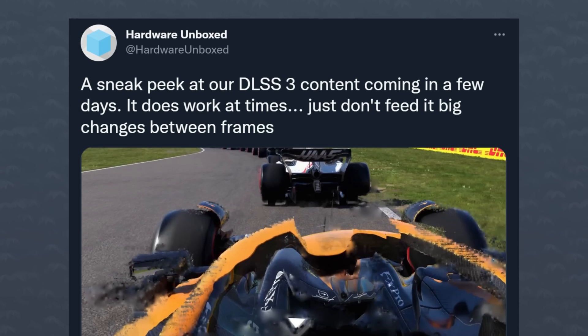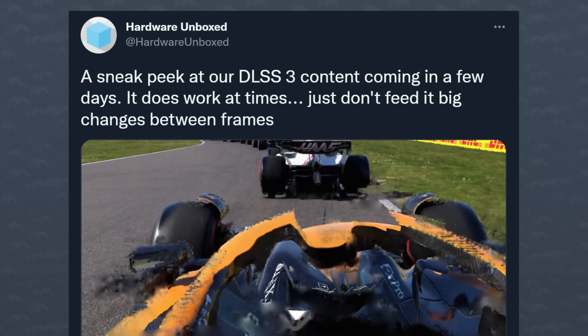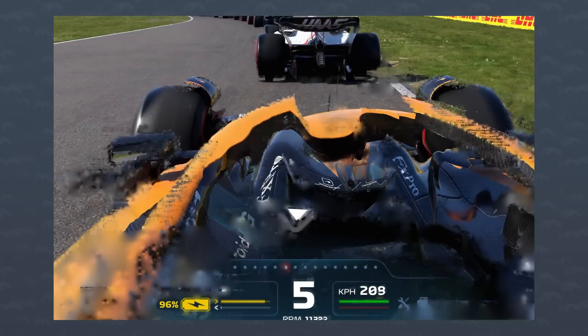He says that this causes some instability and some frame drops, but the way he describes it is mostly visual artifacts. Since he's already at a pretty low FPS — around 30 — the frame generation might not have enough information to create beautiful pictures in between. For example, a tweet from Hardware Inbox showed F1 2022 where there were big changes between two frames and the car looks smooshed.